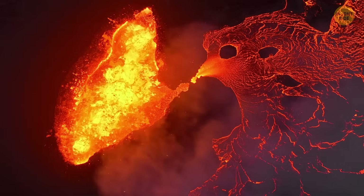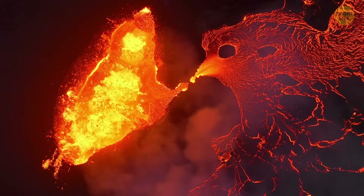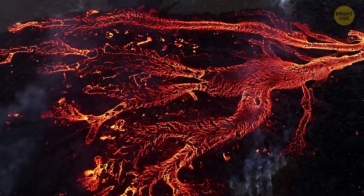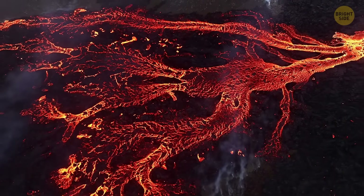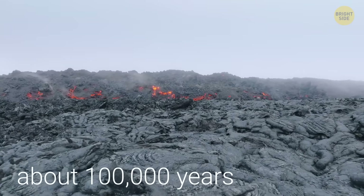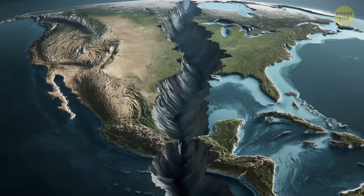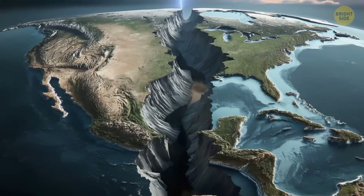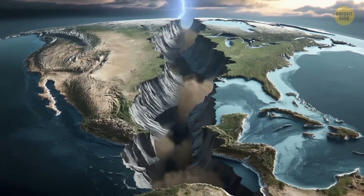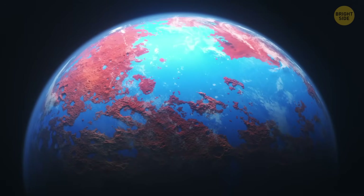At that moment, thousands and even millions of tons of magma spilled out from the depths of our planet. That event looked like a real apocalypse, lasting about 100,000 years. But then it stopped — and scientists don't know why. If the rifting process had lasted longer, then most likely the continent of North America would look different today, or it wouldn't even exist at all.